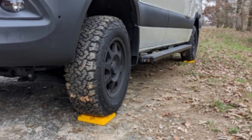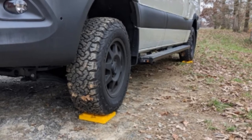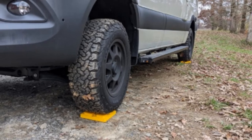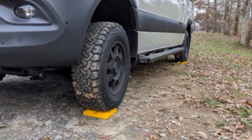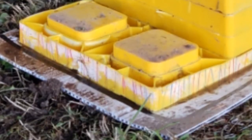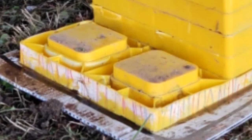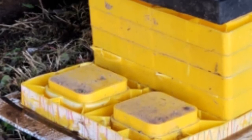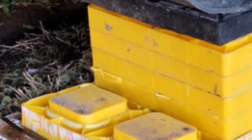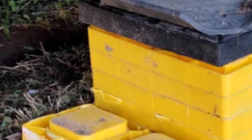These bright yellow leveling blocks interlink so the user can choose the correct height to level their RV. They're compatible with single and double wheels, tongue jacks, fifth wheel, and tandem axles. Unlike many average blocks on the automotive market, they can be used on rough camp terrain to prevent your stabilizers from sinking into soft ground. The first time you pull them out of their storage bag, you'll see the difference — you'll never want to go on a camping trip without them.